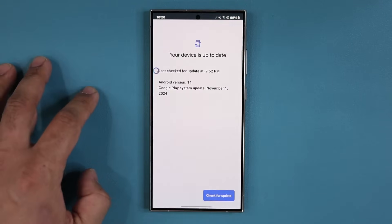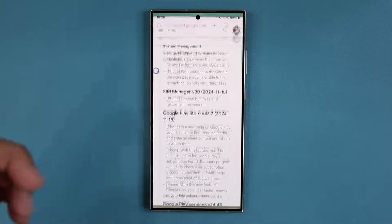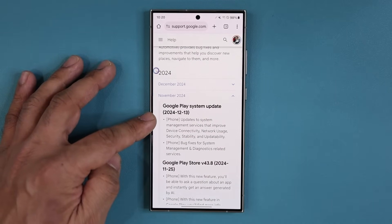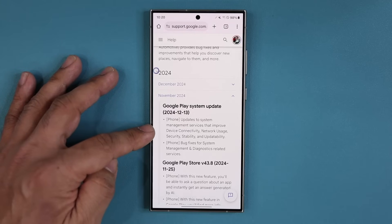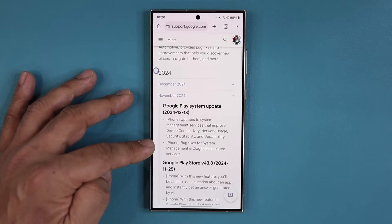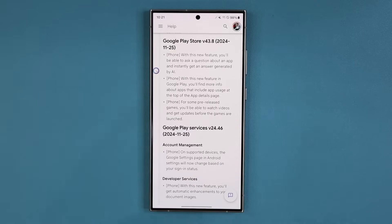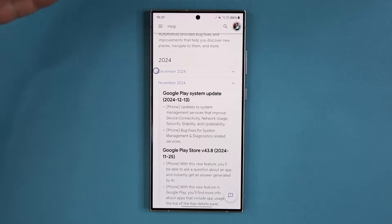Now, some of these updates were already on my phone. Remember, when I went over here it was already saying November, and after the update it still says November. All that means is any pending newer updates that were under the November release notes have now been applied. As an example, this update here goes directly to your phone — updates to system management services that improve device connectivity, network usage, security stability, and updatability, plus bug fixes for system management and diagnostic-related services. A bunch of these other ones were also likely applied. I'll drop the link below, but just remember it's not going to be the whole list — you probably had a lot of these before, but the later ones at the top have been applied.